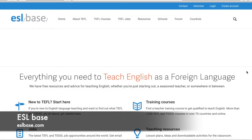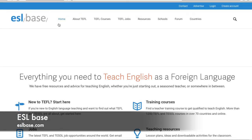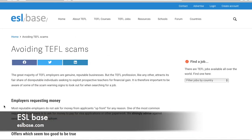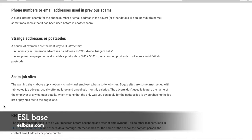Number seven is ESLBase. When you go to eslbase.com, this is the homepage. Their quick links are here as well as at the top. To get to their job boards, go over to TEFL Jobs — it brings up the job boards right away. There are currently 71 active job postings. Schools can post job adverts, and you can get job alerts by typing in your email or creating an account. There's also a scam guide — clicking it gives you a list of red flags to look out for when browsing jobs, because this site states clearly it is not responsible if a job turns out to be a scam.